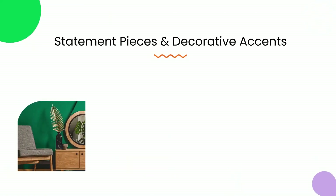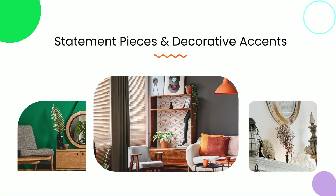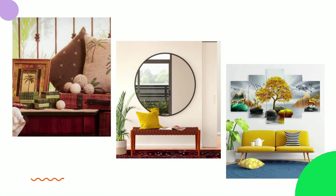4. Add statement pieces and decorative accents. Finishing touches are what truly bring a luxurious room to life. Incorporate statement pieces such as oversized mirrors, artwork, and decorative accents to add personality and visual interest.